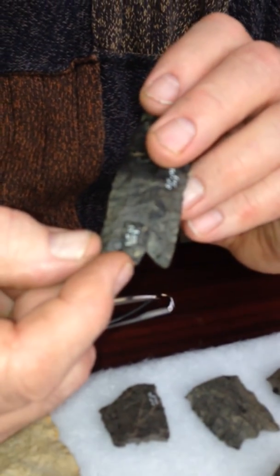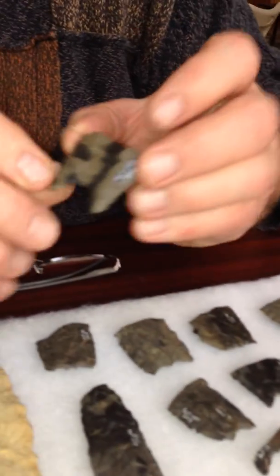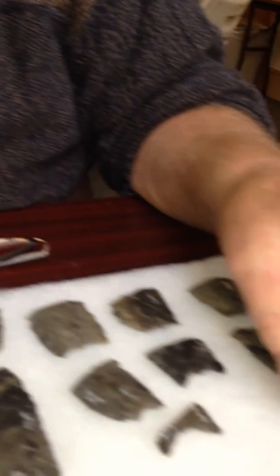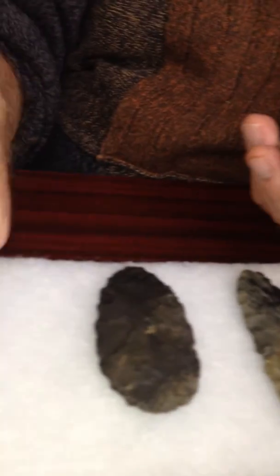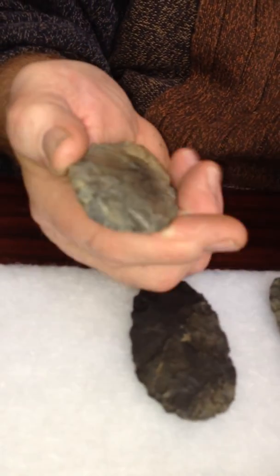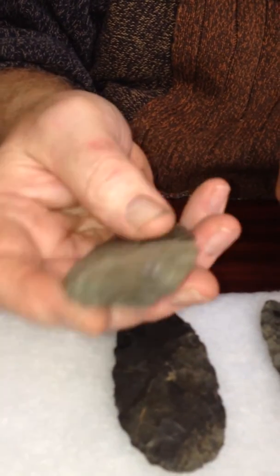Here we have a channel flake reattached, fluted knives. Here's one that was broken, and a series of knives that we found in this remarkable deposit, where bifaces were being reduced into finished forms.